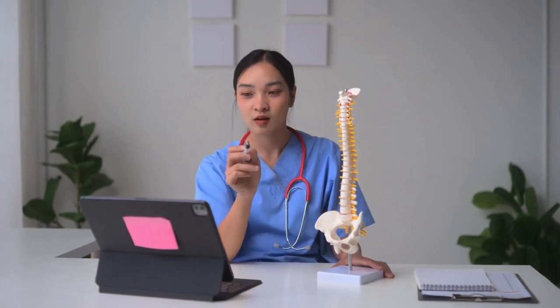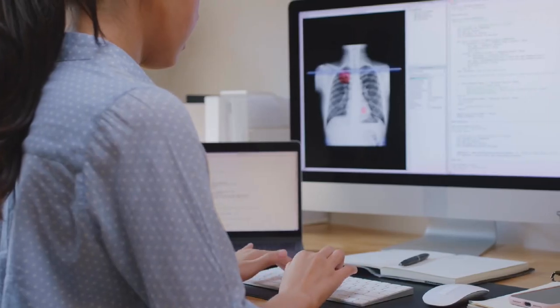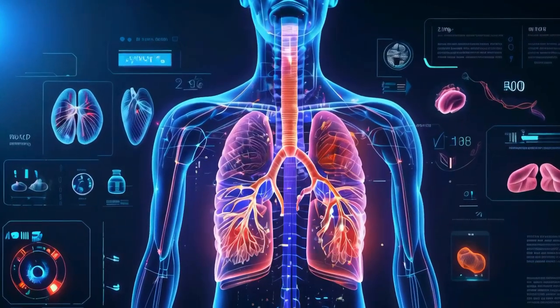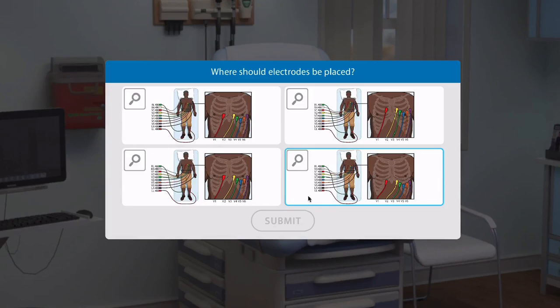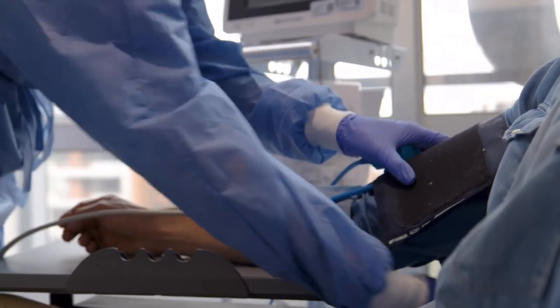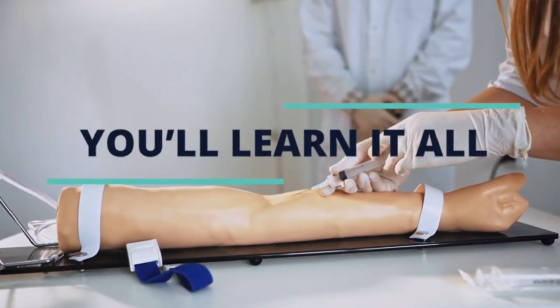Our comprehensive curriculum covers everything you need to excel as a medical assistant. Dive deep into medical terminology, master the details of anatomy and physiology, and gain practical skills in clinical procedures. From taking vital signs to performing phlebotomy and administering injections, you'll learn it all.